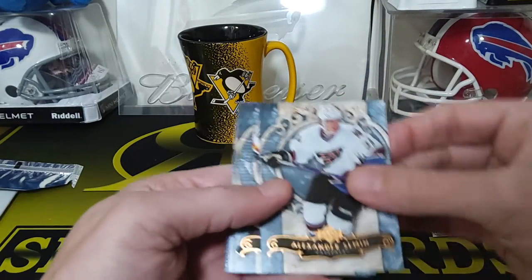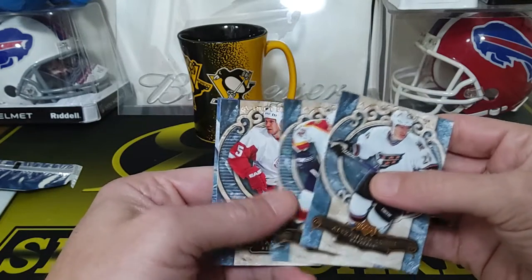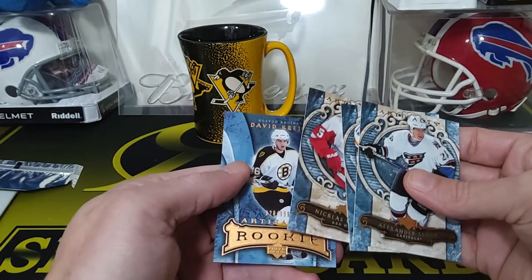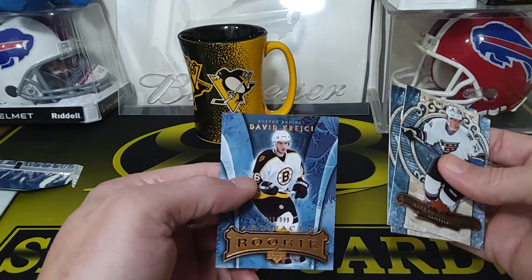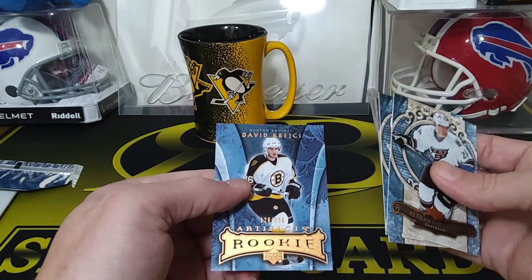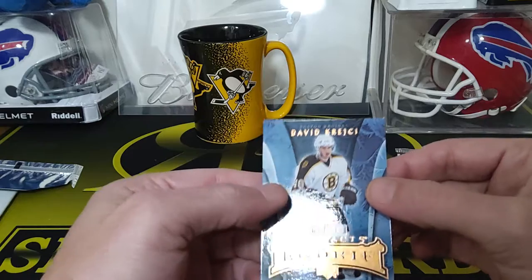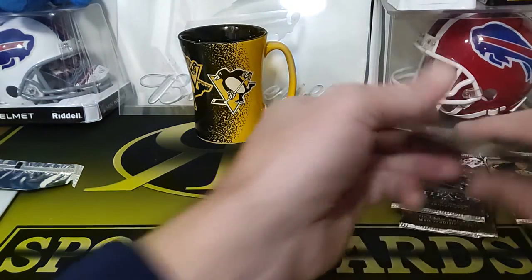Next pack up — we got Alexander Semin, Olli Jokinen, Nicklas Lidstrom, and actually a pretty good one — David Krejci rookie for Boston. I'm pretty sure he's still on Boston. Numbered to 999 Artifacts rookie — still got a couple more hits which is nice.